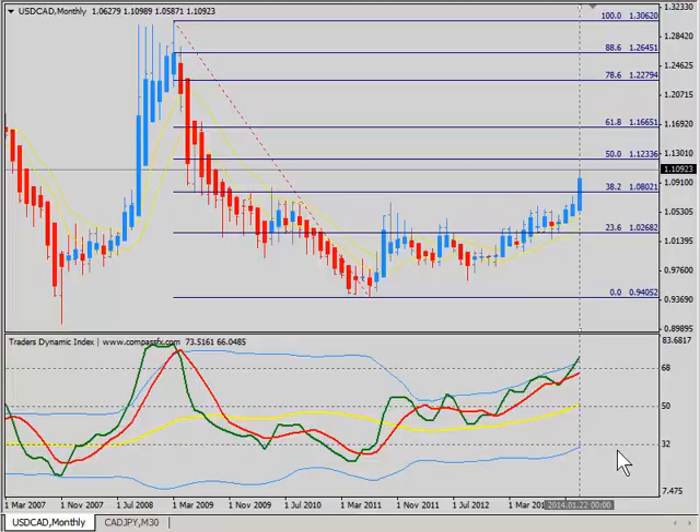Taking a look at the Trader's Dynamic Index from a monthly perspective, this looks pretty good to the upside. The market baseline, representing the overall trend, has already pushed up beyond the 50, and there's a lot of potential upward movement here.